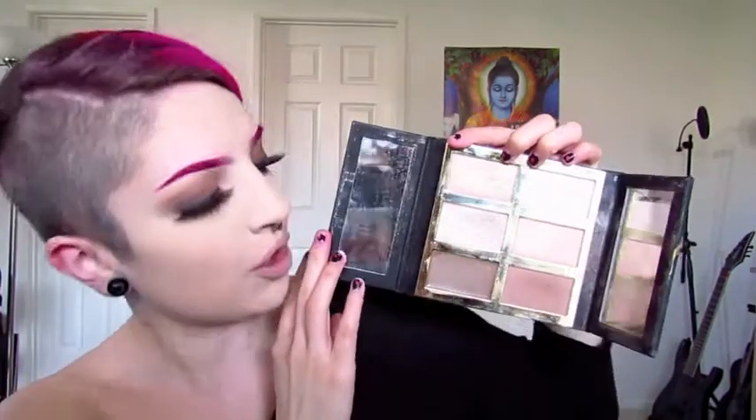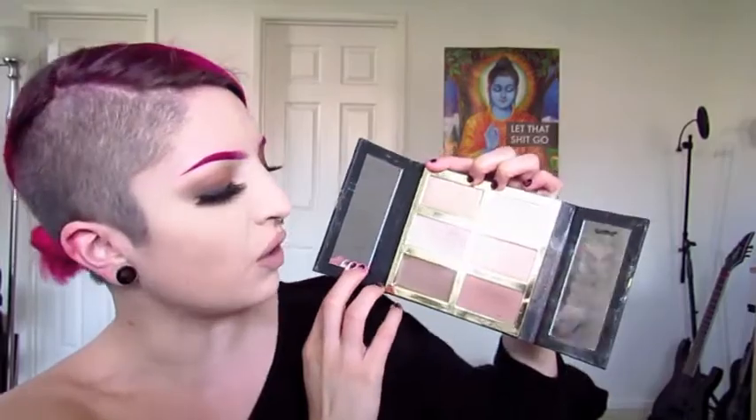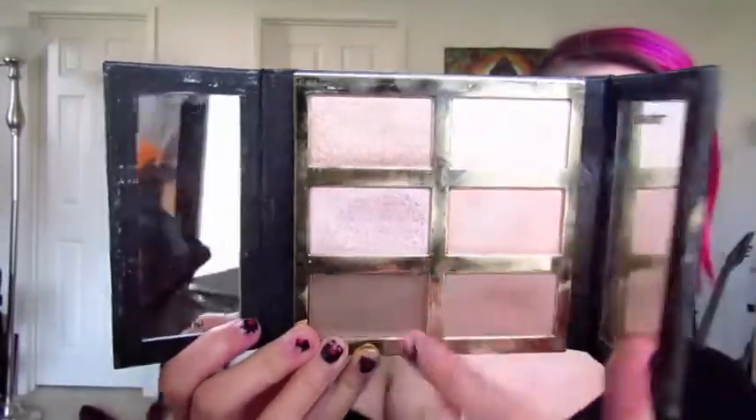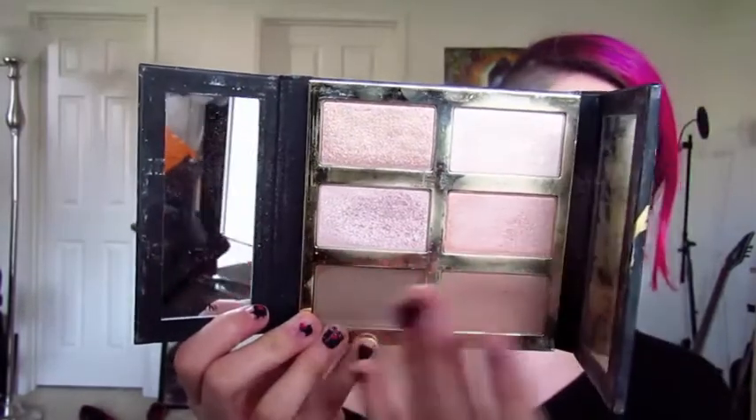I use the Tardius Pro Glow palette for my contour and highlight. The palette is actually super cute — it has my favorite contour shade ever, called Sculpt. For highlights I typically use this one and this one, so everything I use for highlighting and contouring is all in the same palette. I also have a NARS eater brush to do the contour with.